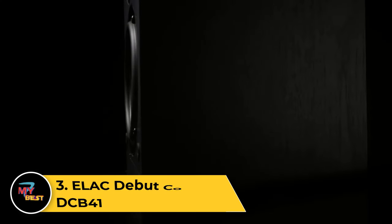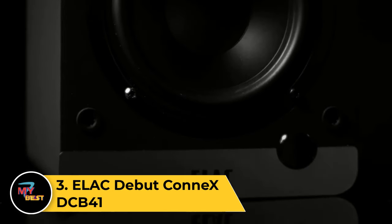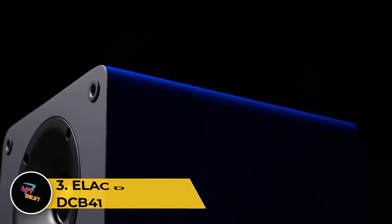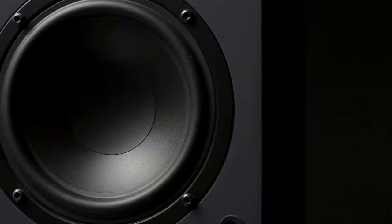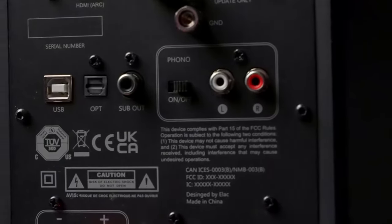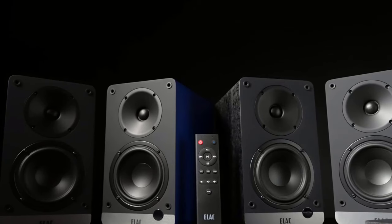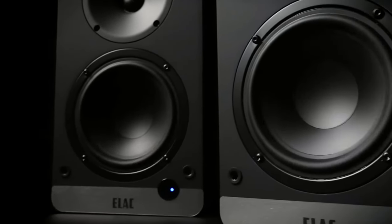Number 3: ELAC Debut Connex DCB41. If you want a speaker pair that mates well with any record player or turntable, the ELAC Debut Connex DCB41 is a great-sounding, good-looking set of powered speakers. This pair has a built-in phono preamp to equalize and amplify the sound of vinyl, so it's a good match for a turntable that lacks its own phono preamp, like several of the picks in our turntable guide.